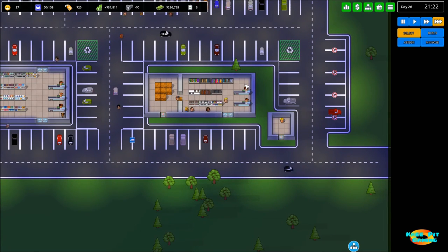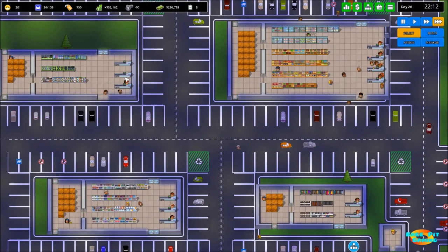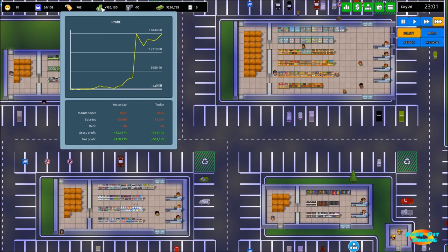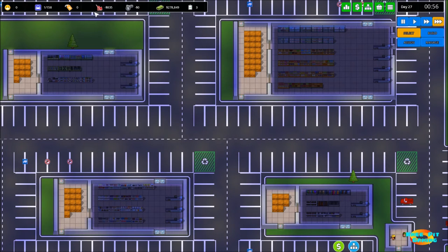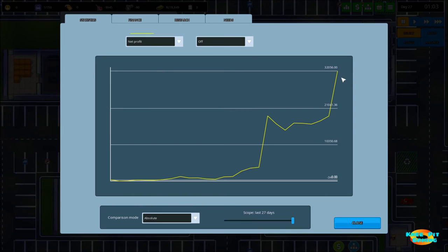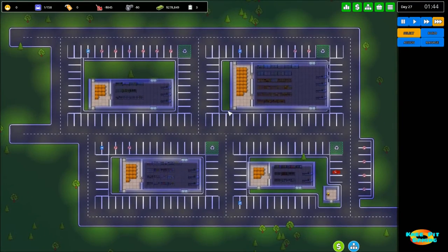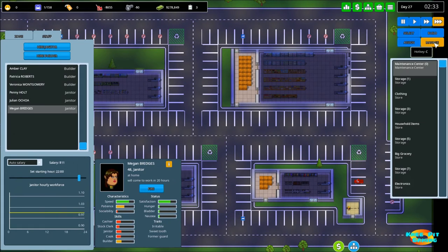We're getting toward the end of the first day with multiple shops, and things are looking absolutely great. We're looking like we're going to get close to doubling our profit — we were at $18,700 before, and now we're at $32,000. A huge difference. I'm guessing it'll continue to go up into the next day since we didn't have quite a full day for this particular shop to be open.